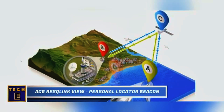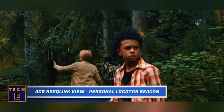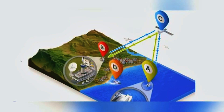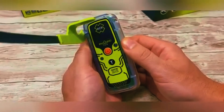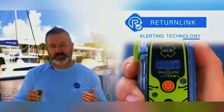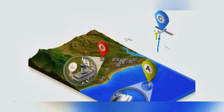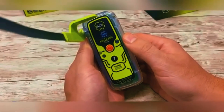ACR RescuLink View Personal Locator Beacon. Are you in a remote area with no help around? No need to panic — this locator device will ensure your safety. If you find yourself in a dangerous situation, simply detach and rotate the antenna, then press the button. This activates a beacon that sends a signal to a satellite in space, which then transmits your GPS coordinates to the closest rescue station. The device also has a built-in flashlight with different modes, allowing you to send signals to rescuers in low-light conditions. It comes with various clips, straps, and lanyards so you can easily attach it to your belongings for quick access.